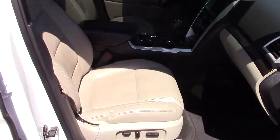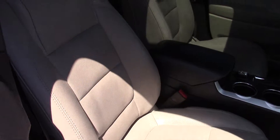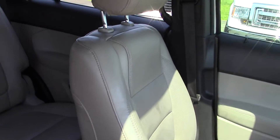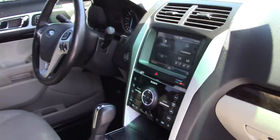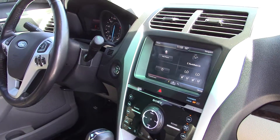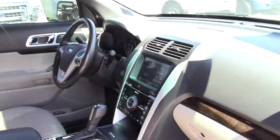Inside we have the light leather interior. Still smells like a new vehicle. We have the bench seat in the middle row, and then two chairs in the third row. This one has the dual panel moonroof, touch screen navigation, and heated and cooled seats up front — and much more.